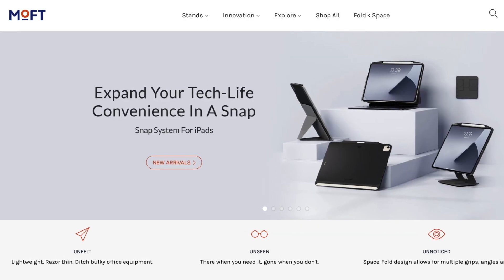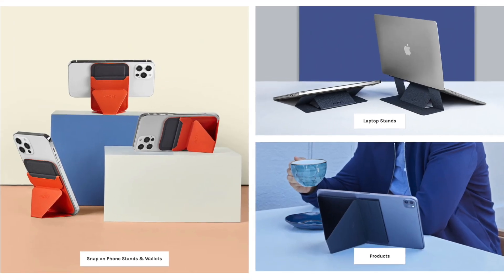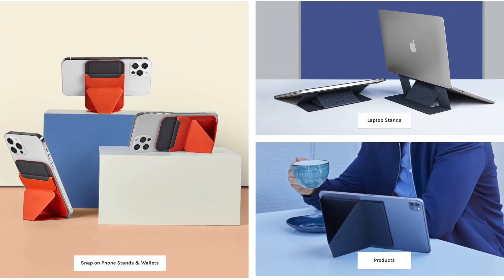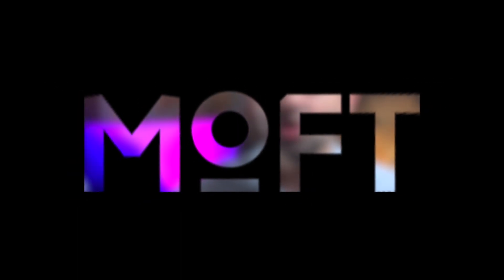This one is powered by Moft. Check out their website and some of their awesome iPad, iPhone and MacBook accessories by following the links in the description and in a pinned comment. Get a discount via the Digital Mocking channel.